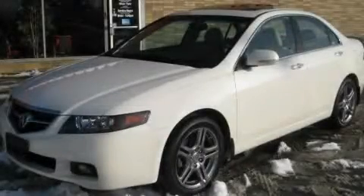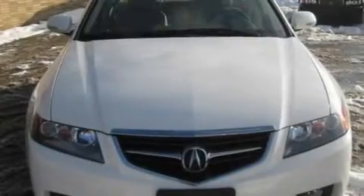This is a 2004 Acura TSX. It features a 2.4-liter four-cylinder engine and an automatic transmission.